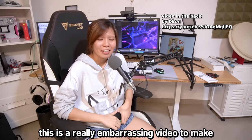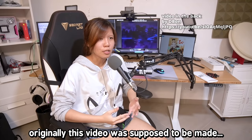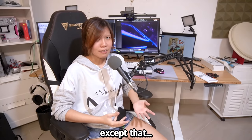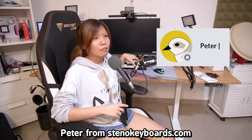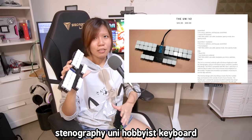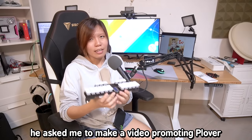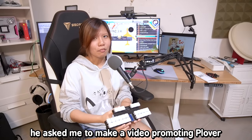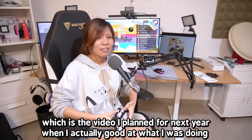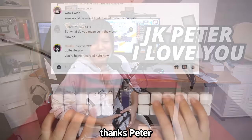This is a really embarrassing video to make because I'm not even that fast. Originally this video was supposed to be made next year, except that Peter from standokeboards.com was so kind to send me his stenography uni hobbyist keyboard. Instead of asking me to review it, he asked me to make a video promoting Plover, which is the video I planned for next year when I was actually good at what I was doing. Thanks, Peter.